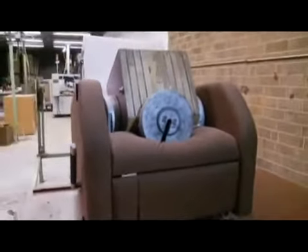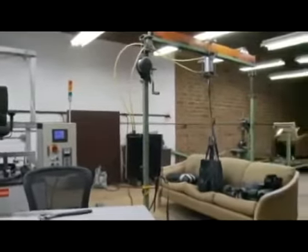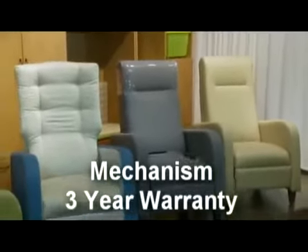The standard width Haley is tested to ANSI BIFMA standards in our in-house lab and rated to a 350-pound load. The bariatric width is rated to 500 pounds. Haley recliners carry a limited lifetime warranty on all seating components, and the recliner mechanism carries a warranty of three years.